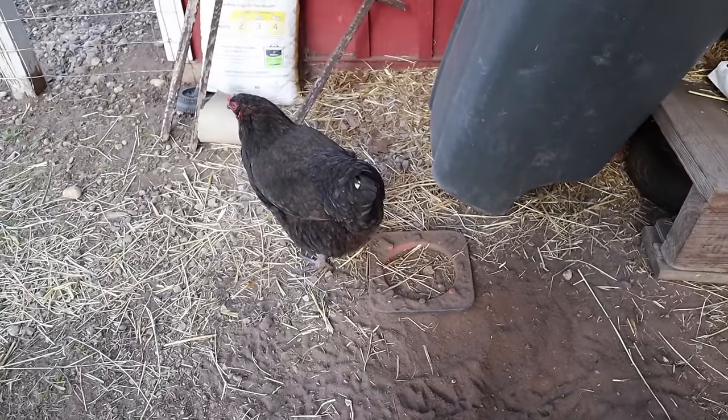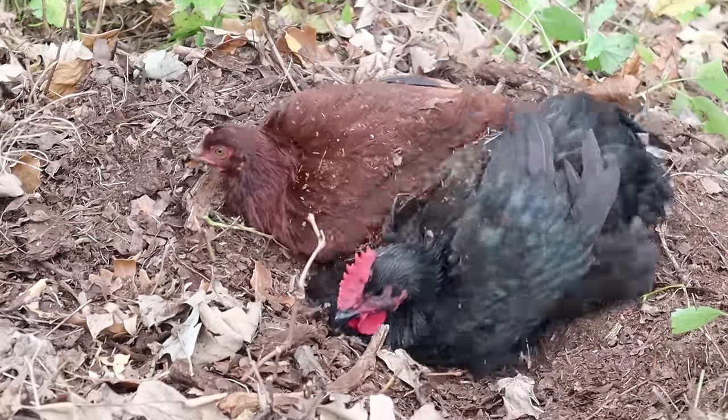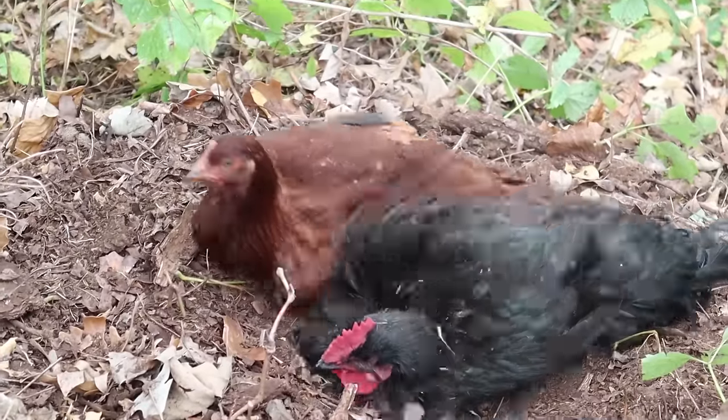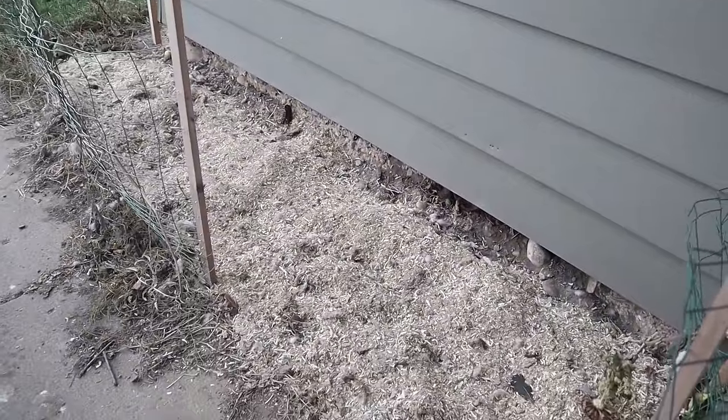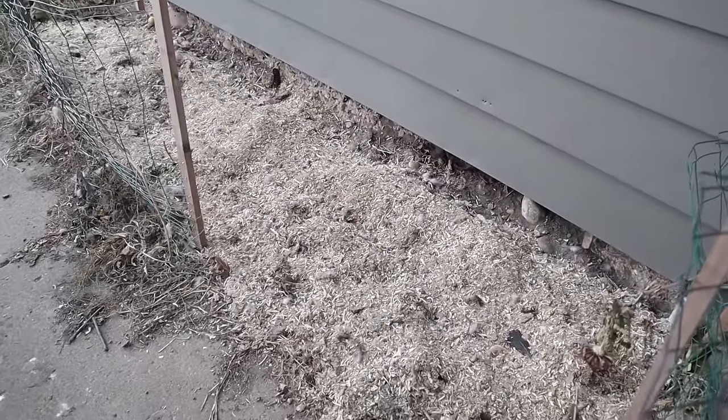The other way to make sure they take a dust bath is just by letting them free-range, which is what we do. Free-ranging is a personal and property-specific decision, so do your research. Our chickens always find places to dust bathe on their own. Fair warning: if you live in a suburban area like we did with our first flock, they really like the dry area underneath the roof overhang near the foundation. Our chickens loved digging holes there, which drove my husband crazy. In a suburban setting, make sure they're not causing any major structural problems for your house.